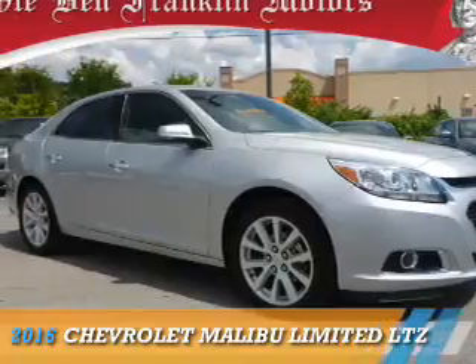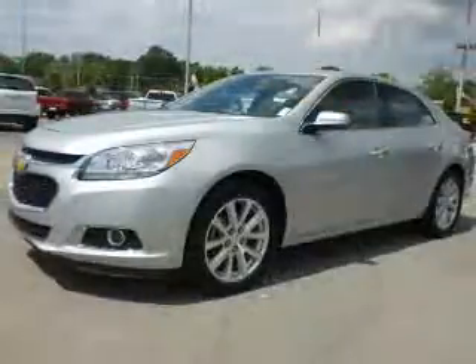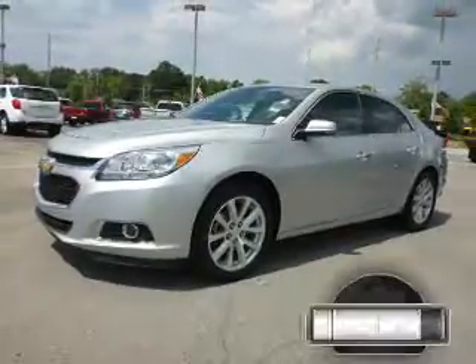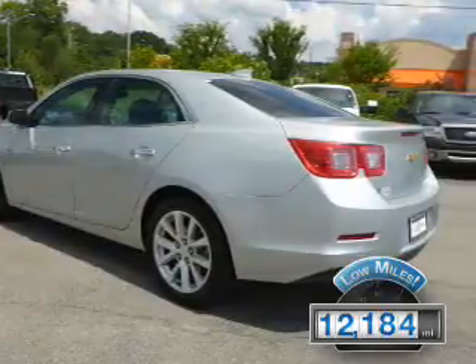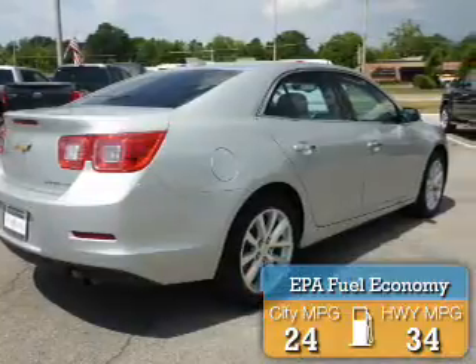This could be the vehicle you're looking for. It's powered by front-wheel drive, a 2.5-liter four-cylinder engine, and a six-speed automatic transmission. With fewer than 15,000 miles, this vehicle has a long road ahead. Great fuel efficiency saves you money by requiring fewer trips to the gas station.